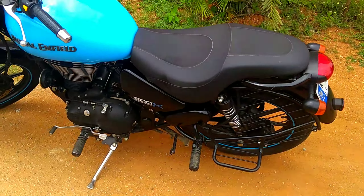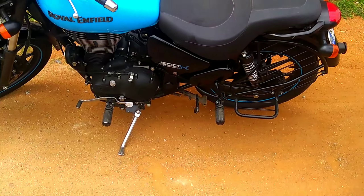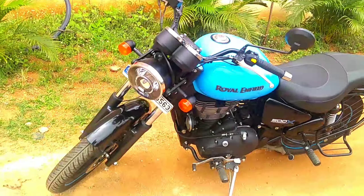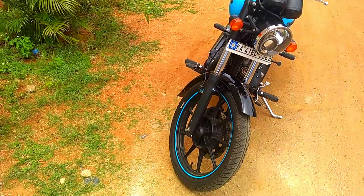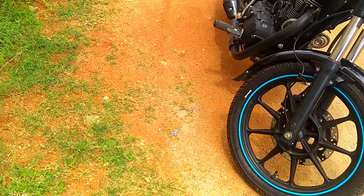Overall the bike is very fine and good to ride in the cities, and it is one of the most competitive bikes in the Royal Enfield lineup. So friends, thanks for watching. Please subscribe and press the bell icon.